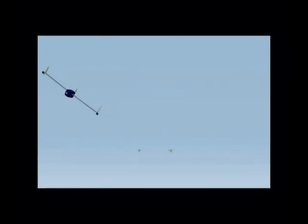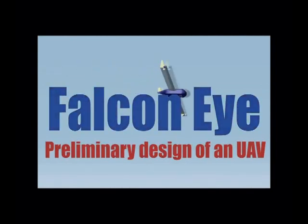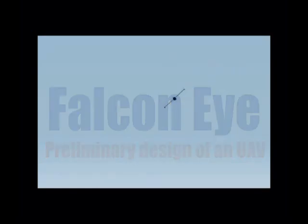Welcome to a whole new concept of Ness Radiance. Falcon Eye, a preliminary design of a UAV. Fasten your belts because we are checking off.